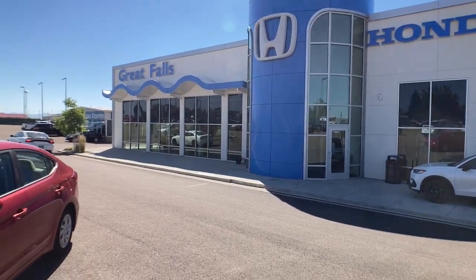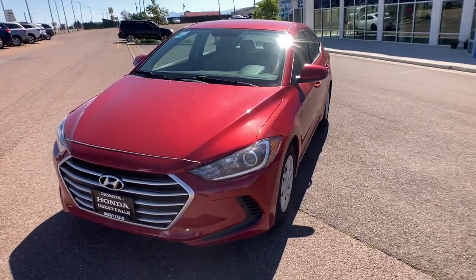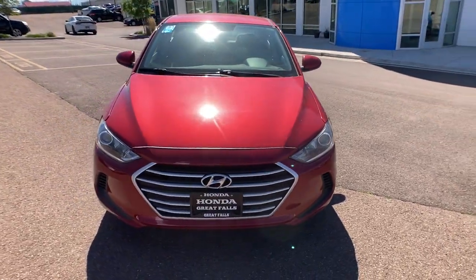Enjoy the view of this 2017 Hyundai Elantra. This vehicle still has fewer than 100,000 miles on the clock, so it won't last long.